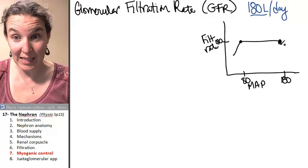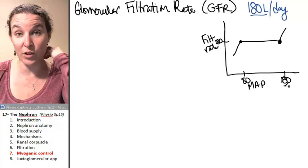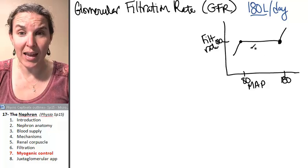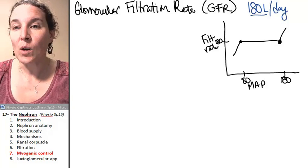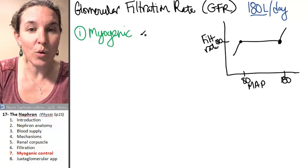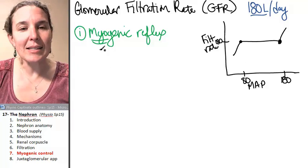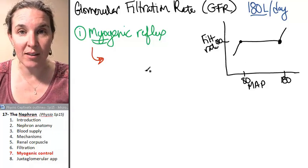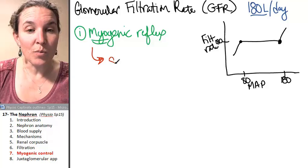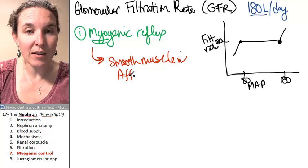If you go above 180, you're going to see an increase in glomerular filtration rate. But other than that, across that whole range of blood pressures, there's no change in GFR. There are two primary mechanisms. The first one is the myogenic reflex. 'Myo' should make you think: muscle. It's a reflex with no integrator, facilitated by smooth muscle in the afferent arteriole.